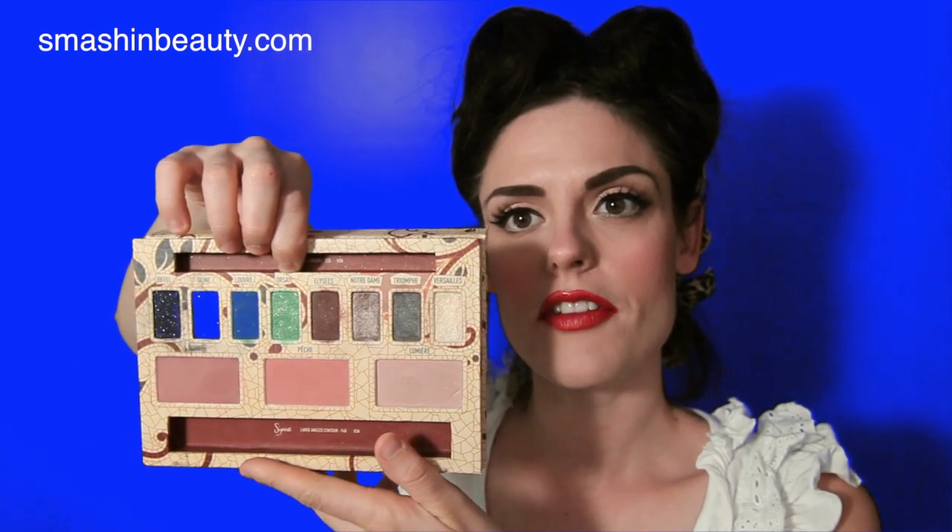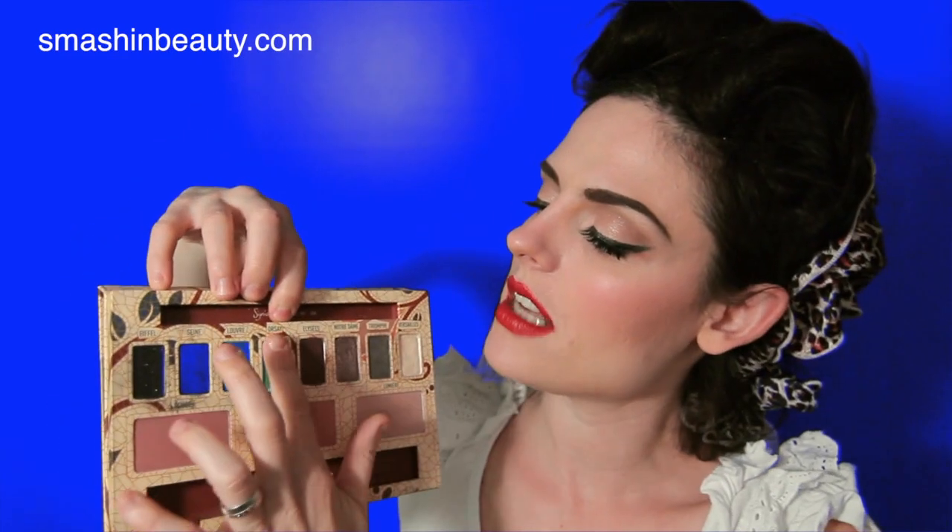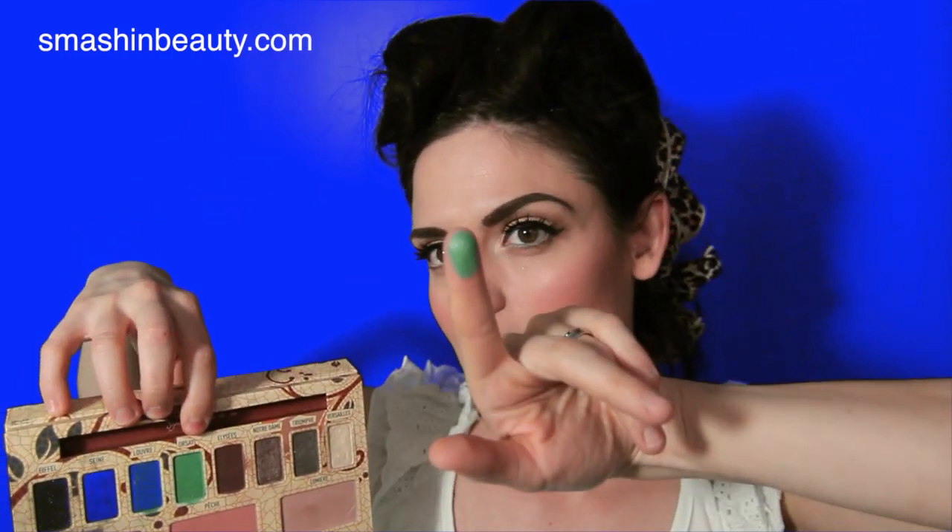Another green I really love is a shade from the Paris Makeup Palette by Sigma Beauty. It's a beautiful green color that has golden particles in it, and it looks amazing on all skin types.